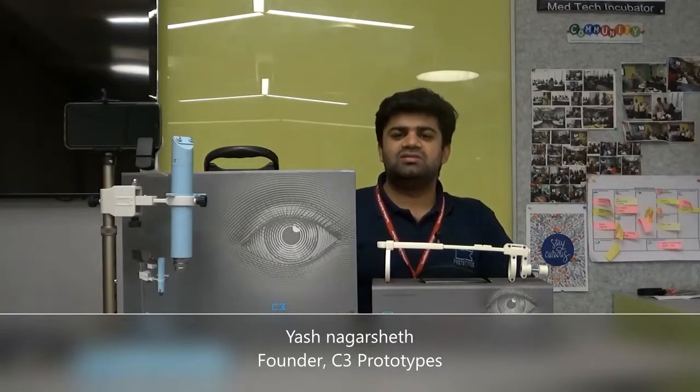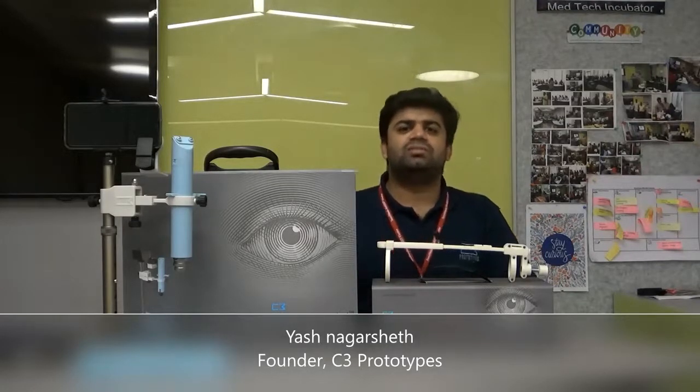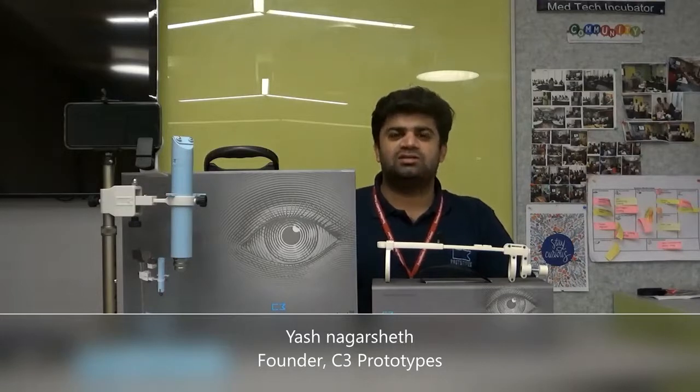Both these devices can capture data in the form of video or images, and this data can be transferred to the surgeon or ophthalmologist for further action from rural and resource-limited areas.